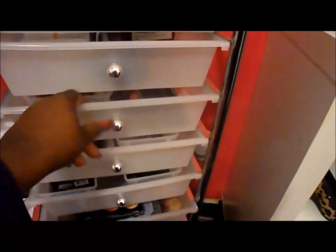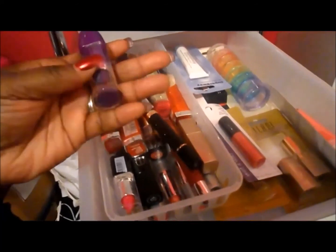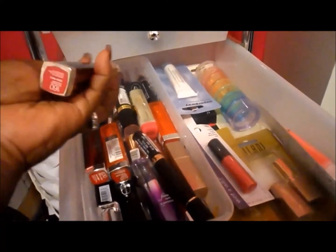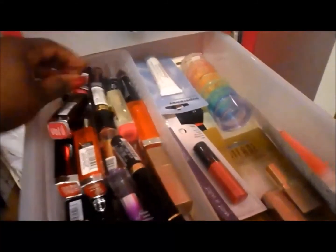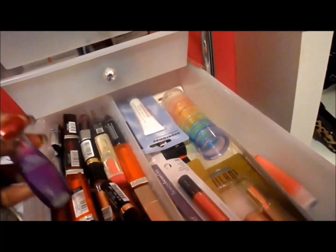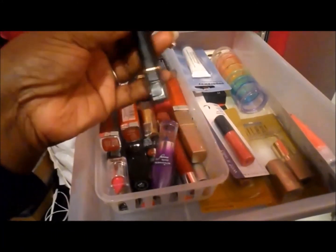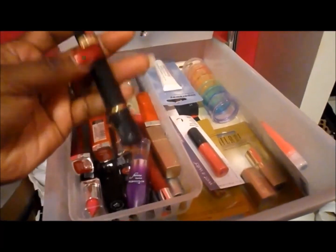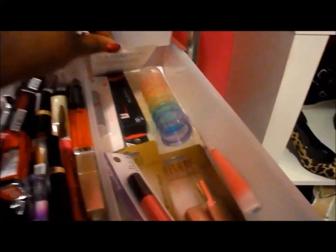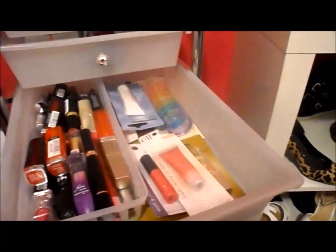I also have my car eyelash glue. This drawer is basically a lipstick stream - it's kind of everywhere. I've only used two of these - the rest are new. I got this from Cardina Star and it is beautiful. Everything else just hasn't been opened as you can see - this is basically new. I'm gonna de-pot some of them probably in the future.